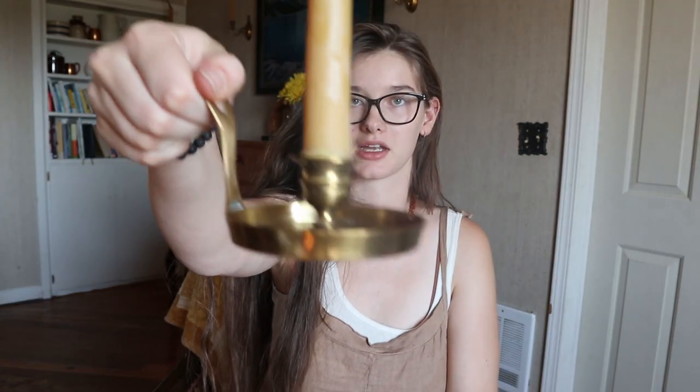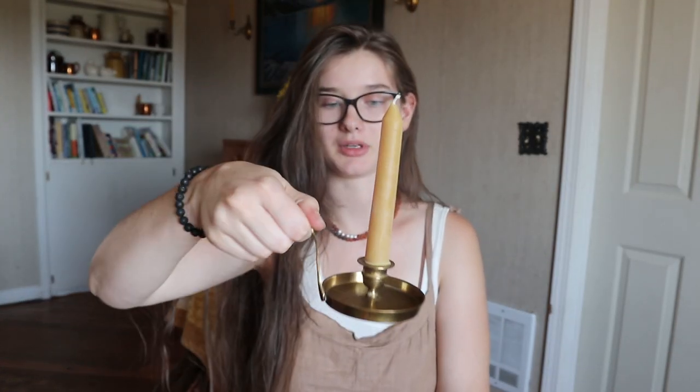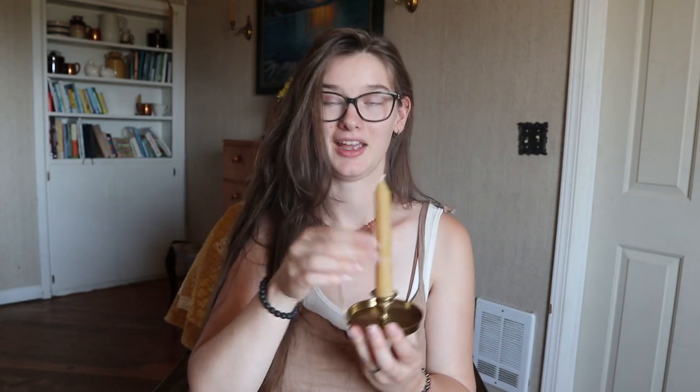I got another candle holder. This one is kind of cute and I put in one of my beeswax candles that I get from Azure Standard. I love these candles — they just look really cool and they burn a long time and there's not any extra nasty stuff in them like there is in paraffin candles.